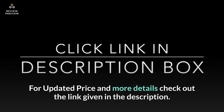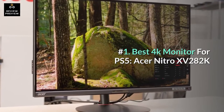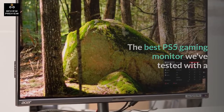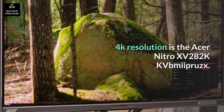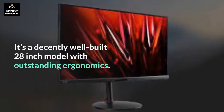For updated price and more details, check out the link given in the description. Number 1: Best 4K Monitor for PS5 — the Acer Nitro XV282K. The best PS5 gaming monitor we've tested with a 4K resolution is the Acer Nitro XV282K KKVBMiPruse-X. It's a decently well-built 28-inch model with outstanding ergonomics.